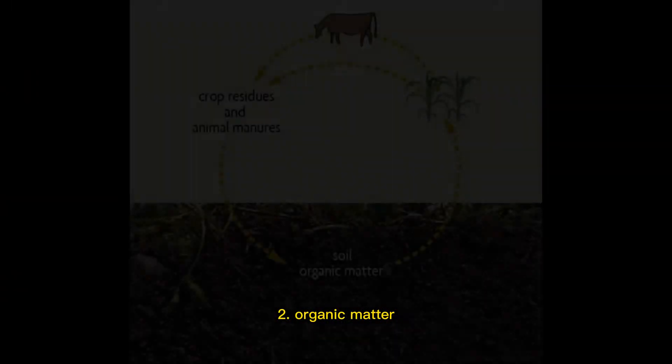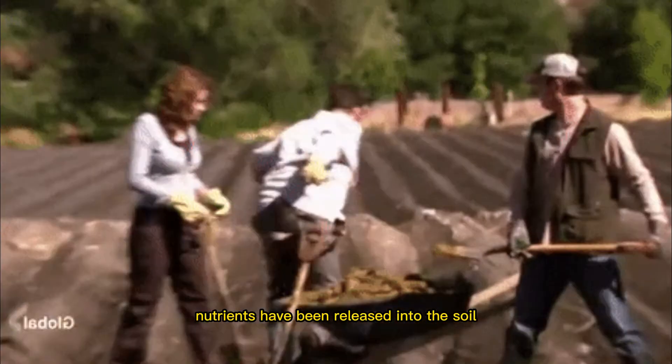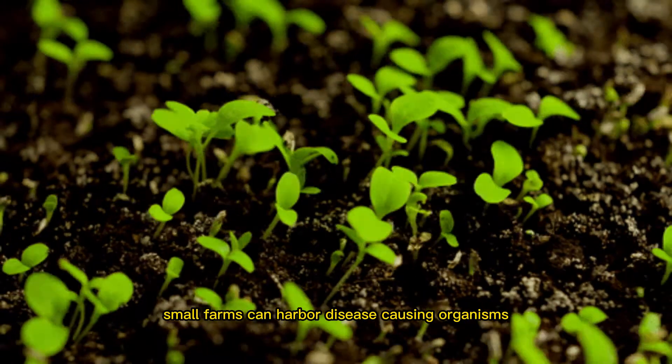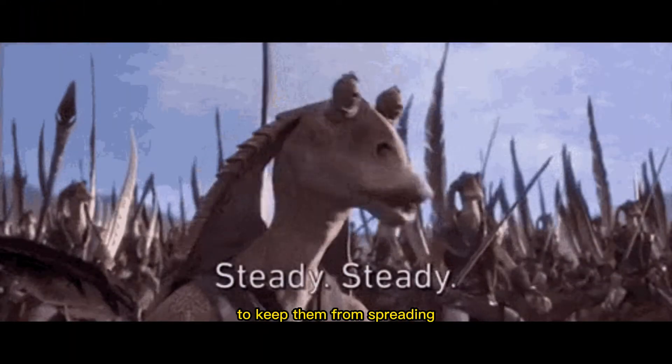2. Organic matter. The greatest value can be found in manures because their nutrients have been released into the soil and can be used by plants and soil organisms. Manures from homesteads and small farms can harbor disease-causing organisms, so it's important to take precautions to keep them from spreading.